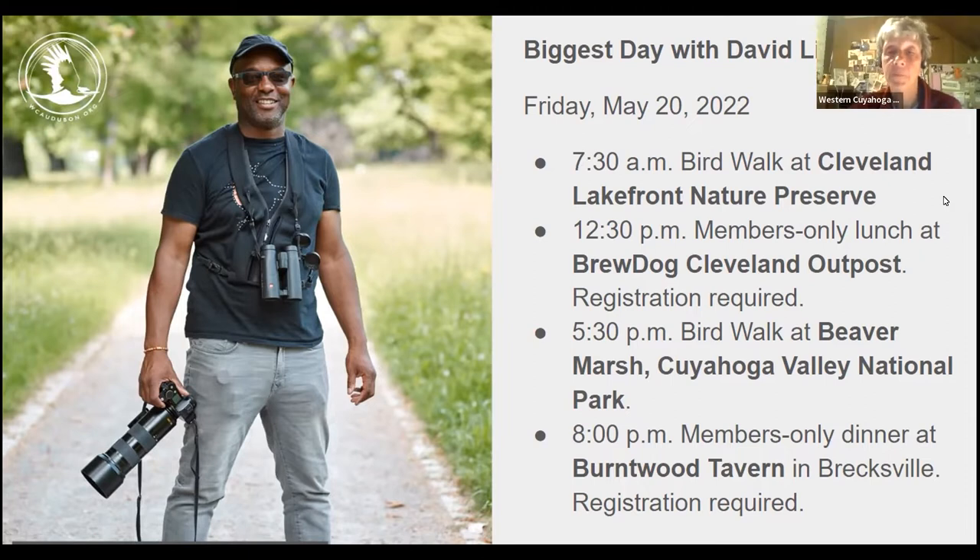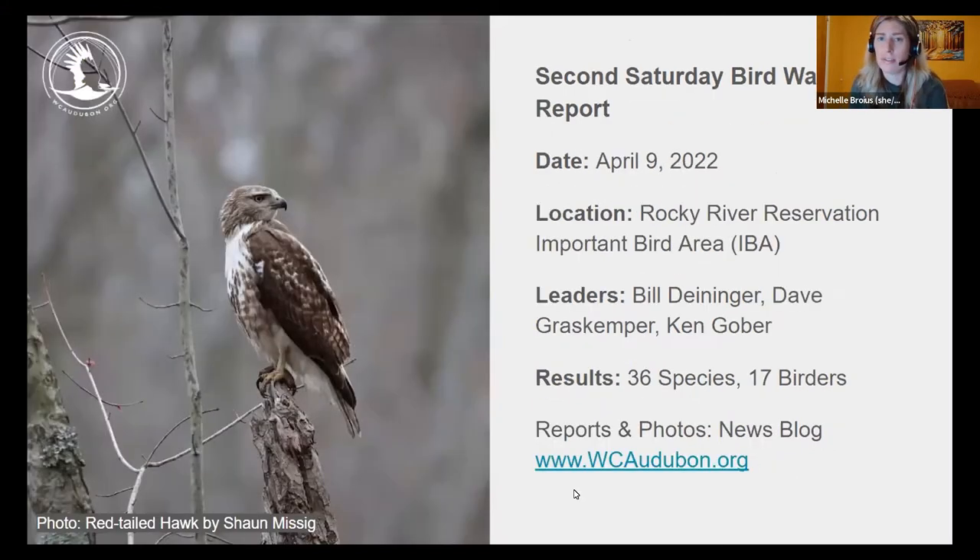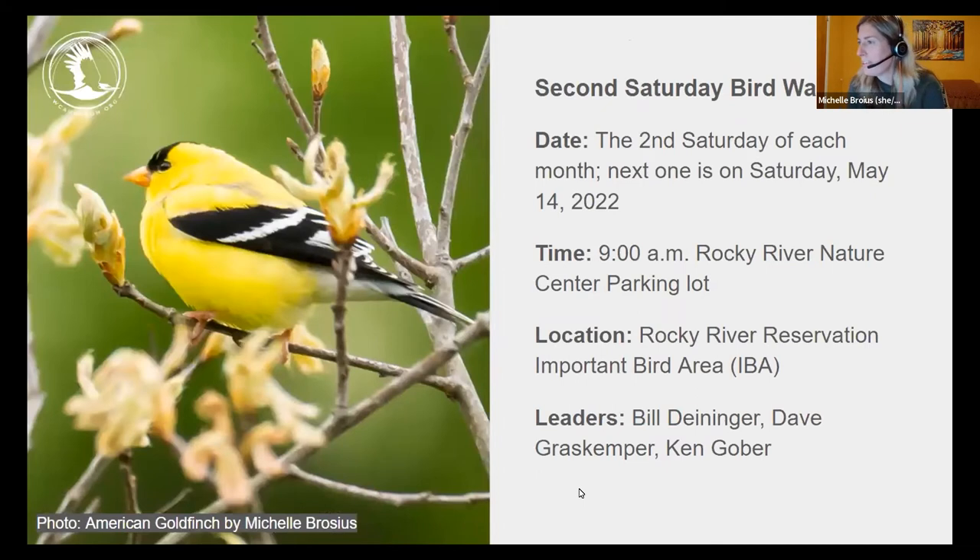Please join us the second Saturday of every month for our Second Saturday Bird Walks. The next one is May 14th at 9 a.m. at the Rocky River Nature Center — meet between the upper and lower parking lots. Leaders are Bill Dinninger, Dave Grass Kemper, and Ken Gober. Last May we saw nine warbler species, three vireo species, and four thrush species, as well as American Goldfinch.